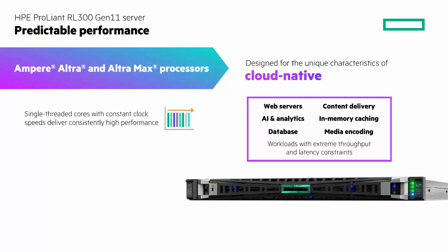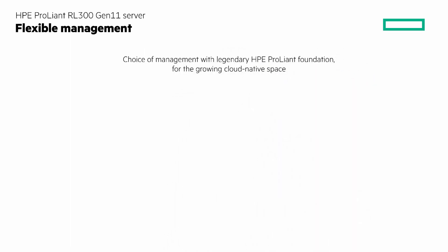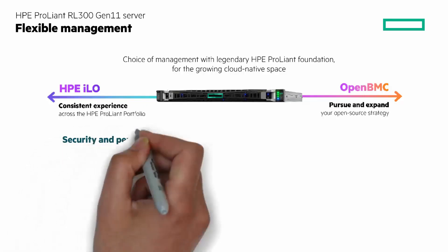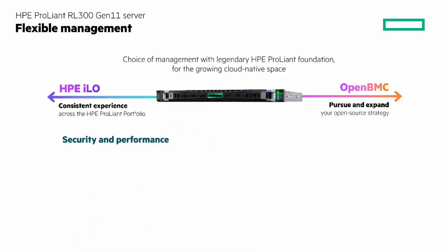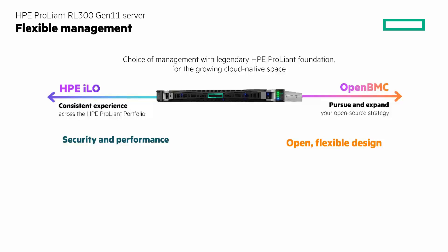The last attribute we'll look at is flexible management with the HPE ProLiant RL300 Gen11 server. You have the choice of management with the legendary HPE ProLiant foundation for the growing cloud-native space. With HPE ILO, you have a consistent experience across the HPE ProLiant portfolio, and security and performance with next-gen HPE server management capabilities, including silicon root of trust, server configuration lock, and one-button security erase and more. Or you can use OpenBMC to pursue and expand your open-source strategy. It's an open, flexible design — leverage the OpenBMC community to build, grow, and maintain your implementation on your timeline and with the resources you control.